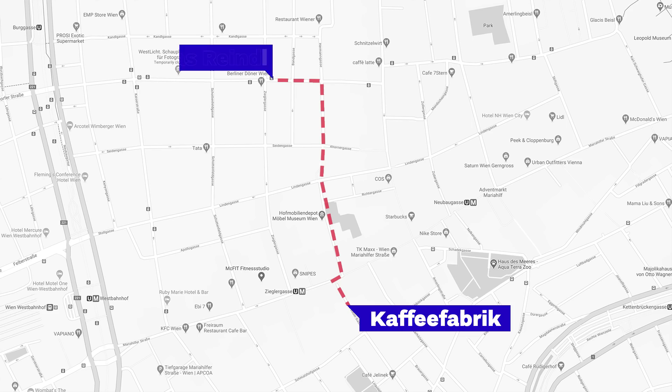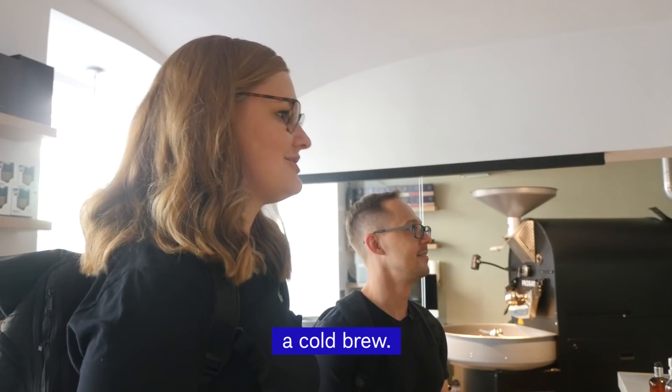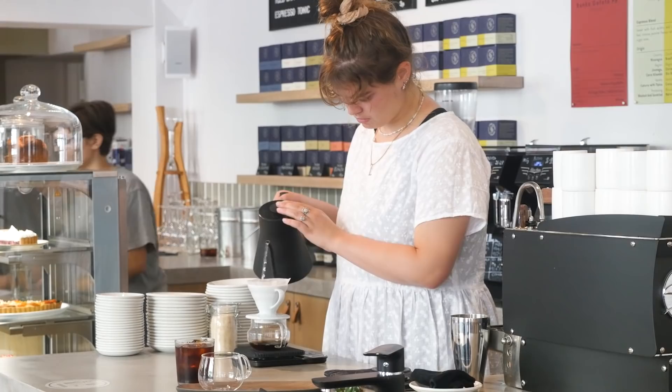Café number two is Jonas Reindl Coffee. The next coffee shop is just around the corner — it's called Jonas Reindl Coffee Roasters and we are meeting Lisa from Cropster over there. Lisa got a cold brew coffee and we ordered filter coffee, and from three options on the menu we picked Canyon coffee.